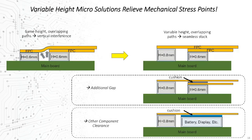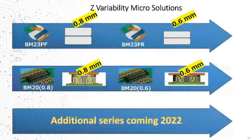At Hirose, we've recently focused on adding key stack height options to some of our mainstream series, with now two popular families available in both 0.8 mm and our industry-leading 0.6 mm stack height options. This year we have more series coming with multiple stack height options, increasing support for this growing design requirement.